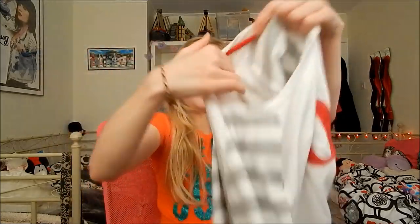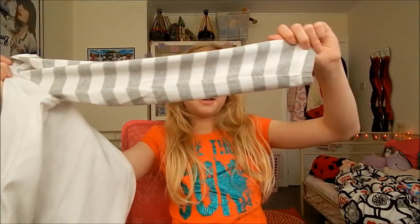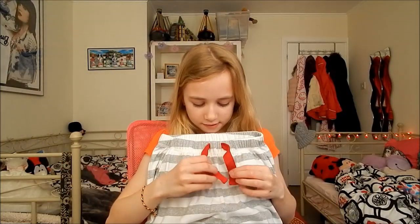I got these new pajamas and they just say '10' on them in red writing. I like the sleeves — they're just stripy and nice. And I've got these nice trousers which are stripy as well, just grey and white, with ties to tighten them if they're too loose. The colours are really nice — grey, red, and white.